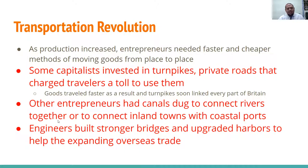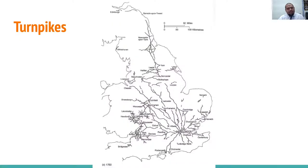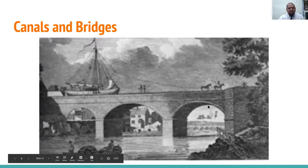Other entrepreneurs had canals dug out to connect rivers together or to link inland towns with coastal ports. Engineers built stronger bridges and upgraded harbors to help expanding overseas trade, creating jobs everywhere. People pushed out of the countryside by the enclosure movement during the agriculture revolution now found jobs here. Here's a map showing turnpikes and canals — you can even see horses pulling a boat along a canal.